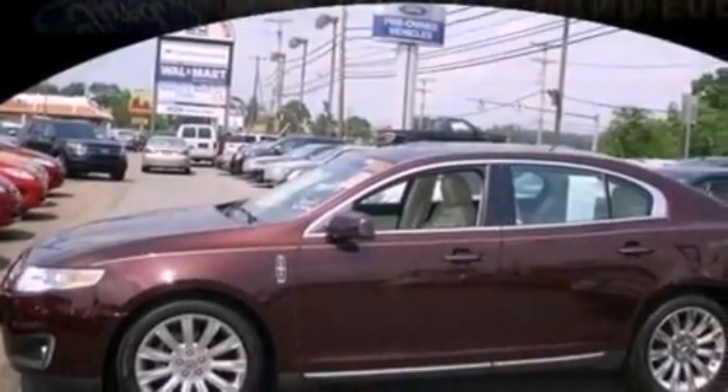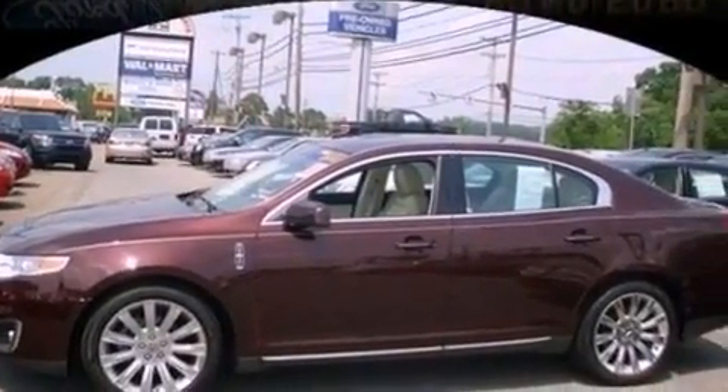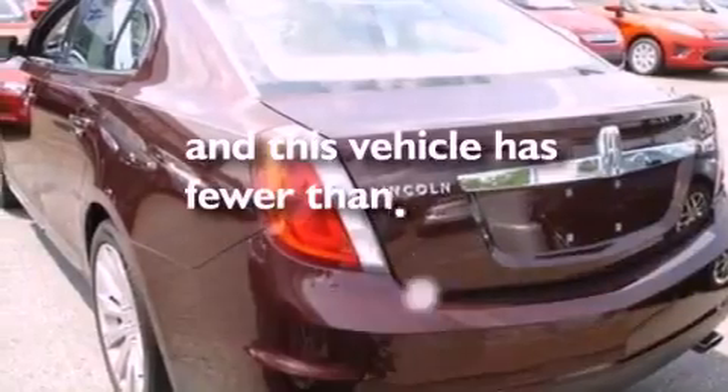Also included are privacy glass, an anti-lock braking system, air conditioning, and this vehicle has less than 33,000 miles.